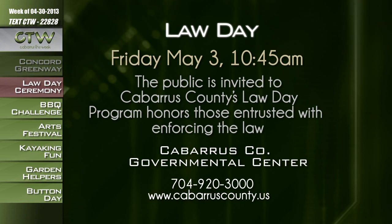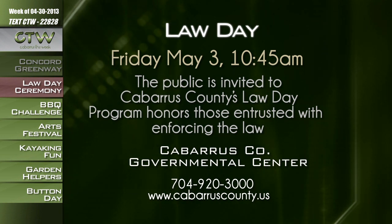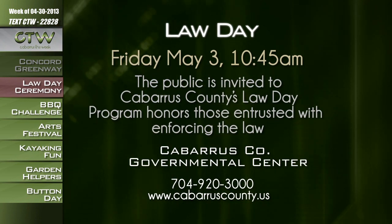Recent events make us really appreciate law enforcement and all their personal sacrifices. Local law enforcement officers will be honored on Friday, May 3rd, when Law Day is observed throughout the United States. The public is invited to Cabarrus County's Law Day at 10:45 a.m. at the Cabarrus County Governmental Center, 65 Church Street in Concord. The Robert Jackson Urie Memorial Award will also be presented to a deserving veteran law officer. This annual event honors Deputy Sheriff Robert Jackson Urie, who was killed in the line of duty in 1972. Call 704-920-3000 or visit cabarruscounty.us.